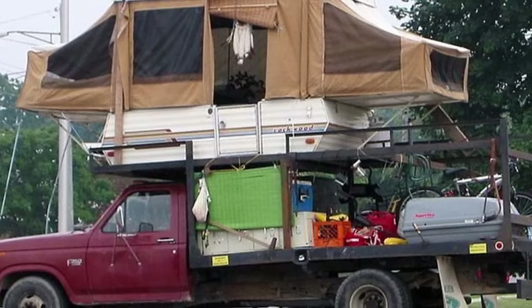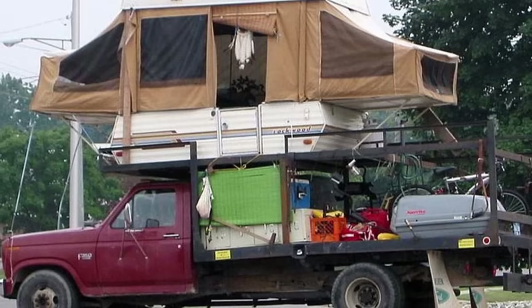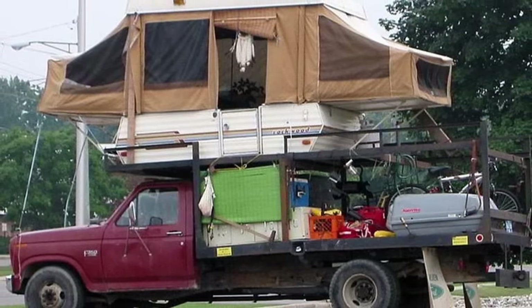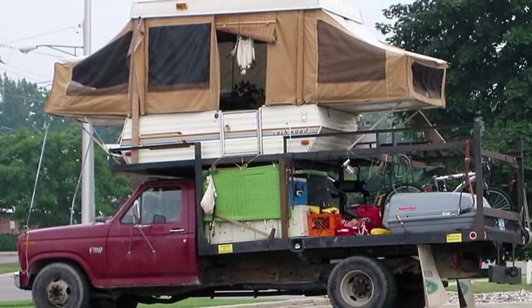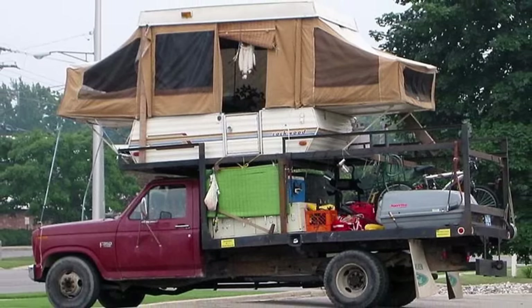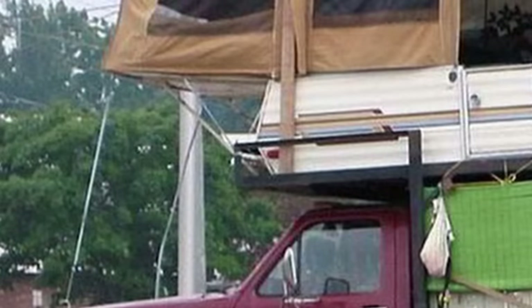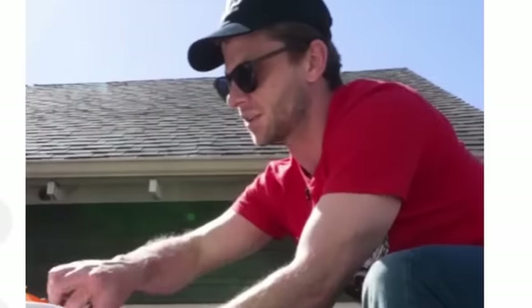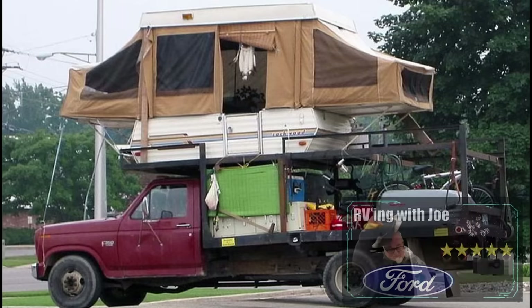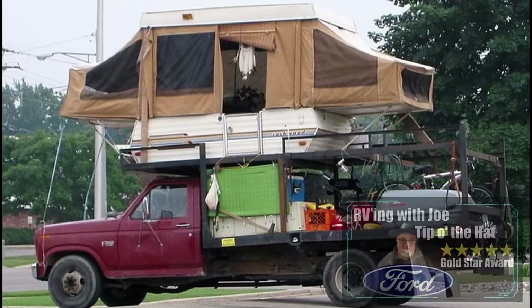You may think you've seen rooftop tents, but I don't think any of us have seen one like this — where someone took a basic pop-up tent off the frame and stuck it on top of a work truck. That thing's probably at least a one-ton dually. This takes rooftop tents to a whole new level. And they've got lots of straps holding it together. I'd like to give the RVing with Joe tip-of-the-hat Ford Gold Star Award to this gentleman — only a fellow crazy Ford owner like me would come up with such a wild idea.